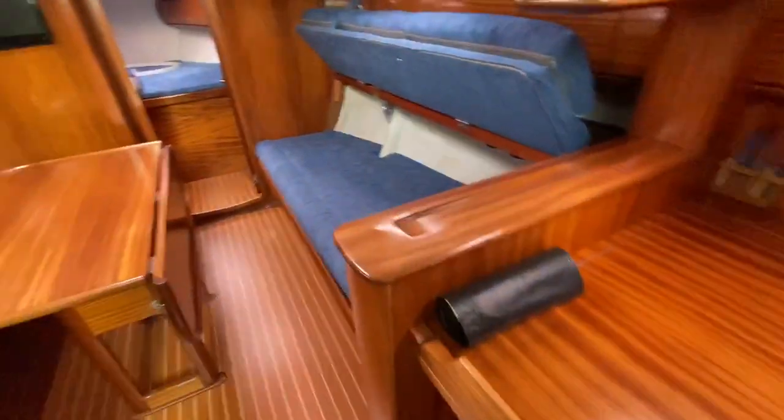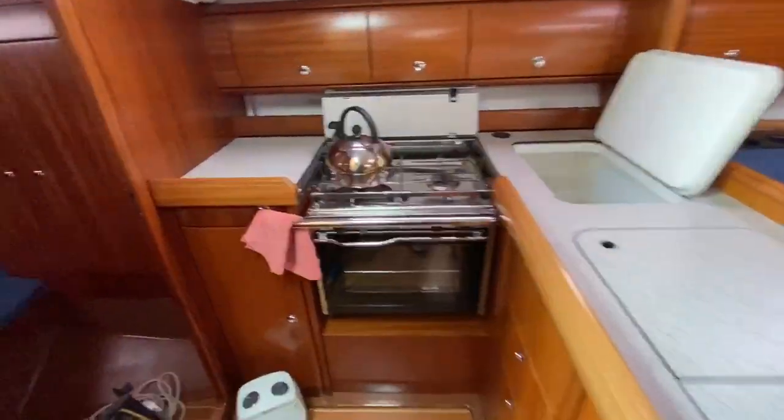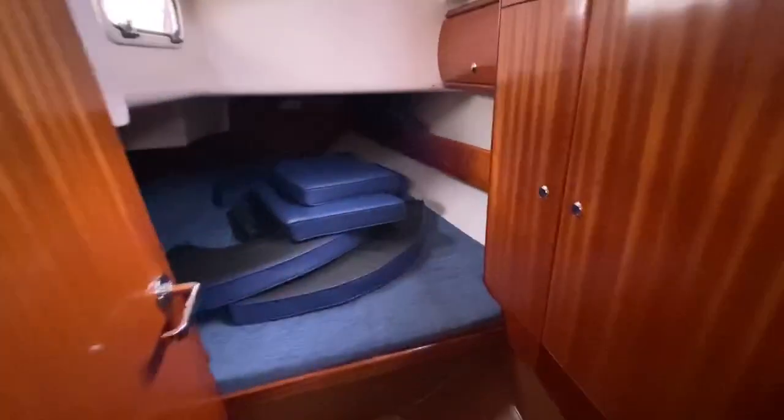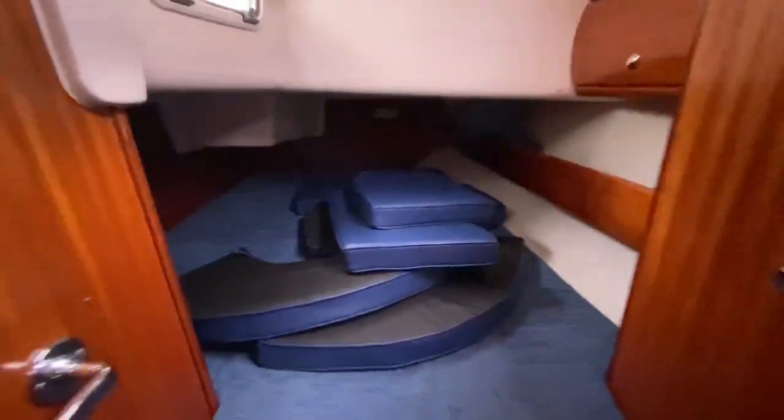Spinning around, we have the galley on the port side. There's a nice, really big aft cabin — you can see the cockpit cushions there — and lots of storage.